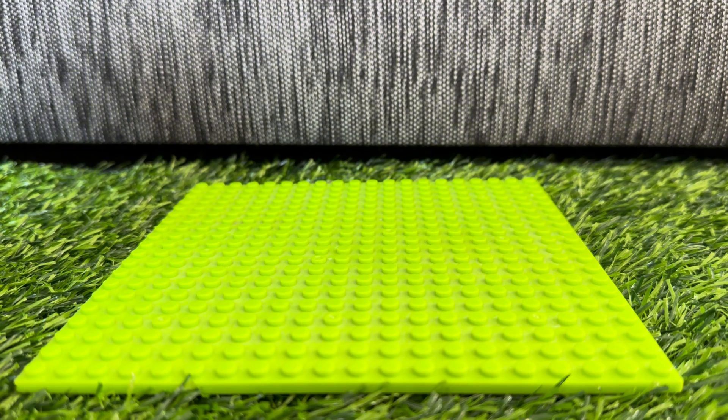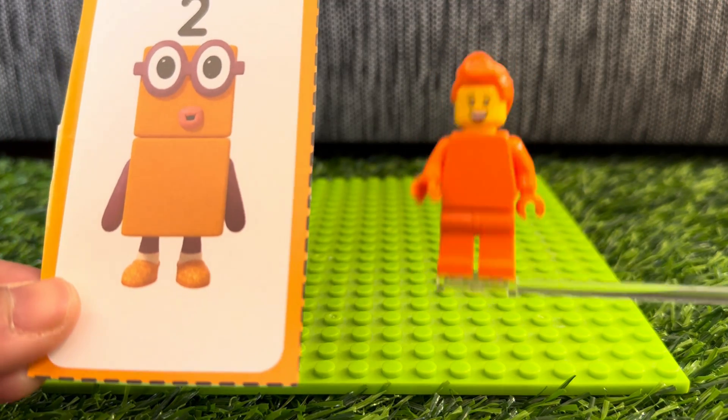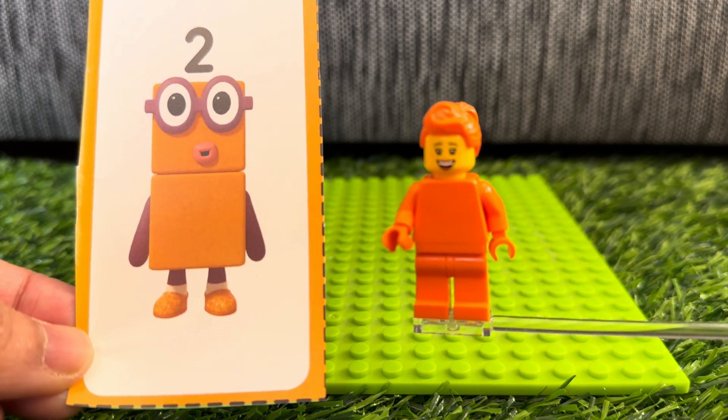Let's call number block 2, and its color is orange. Look at that minifig. She has orange hair. Look at that. So cute.